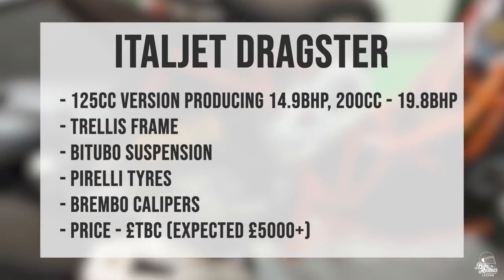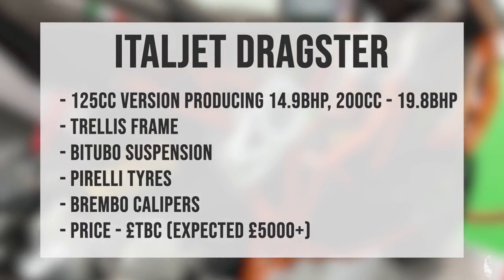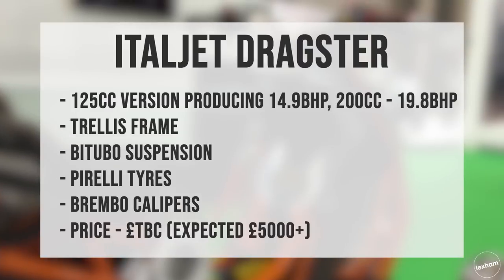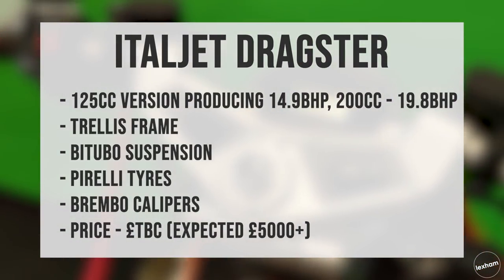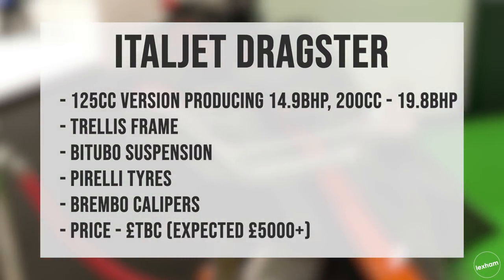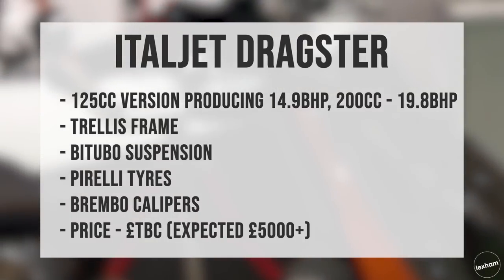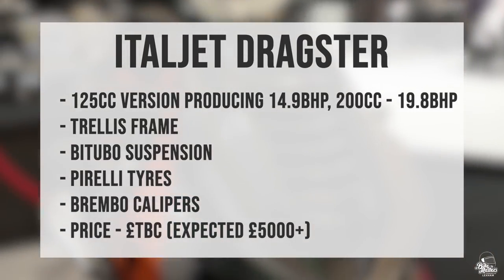The spec for the Italjet Dragster for 2020: the 125cc version produces 14.9hp and the 200cc produces 19.8hp. It features that awesome trellis frame, bi-turbo suspension, Pirelli tyres, and Brembo brake calipers. The price is yet to be confirmed but expect it to start around £5,000.